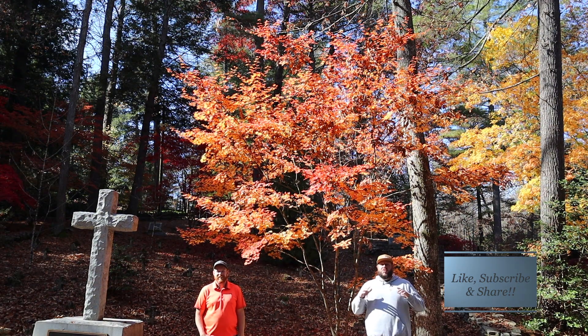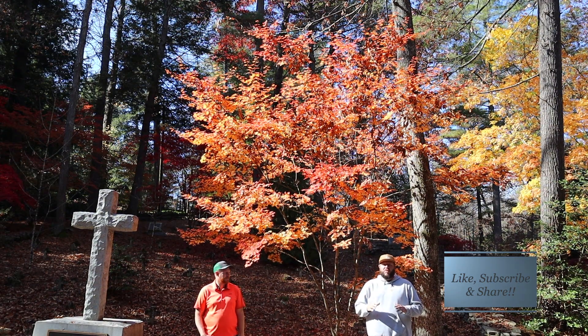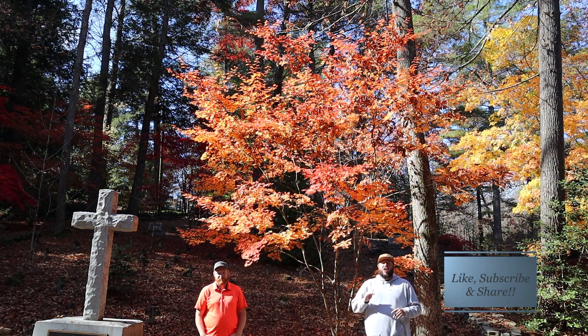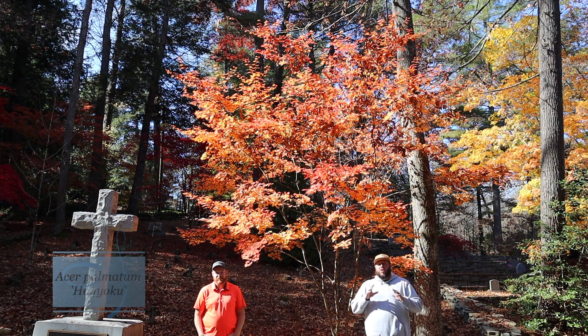Today we're at St. John's in the Wilderness. You saw previous videos where we walk around this garden and cemetery with some amazing Japanese maples. Today we're here in the garden to talk to you about Acer palmatum Hogyoku.